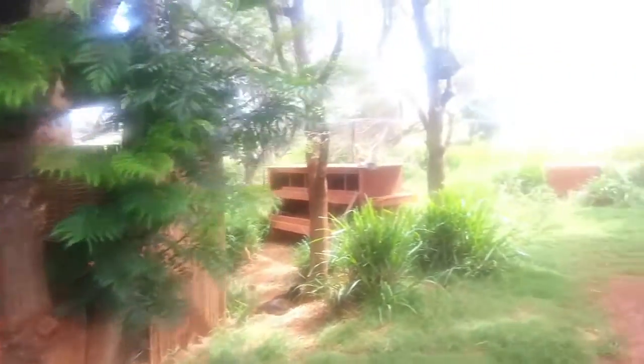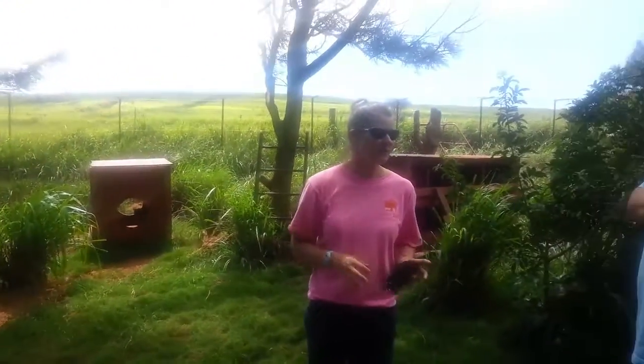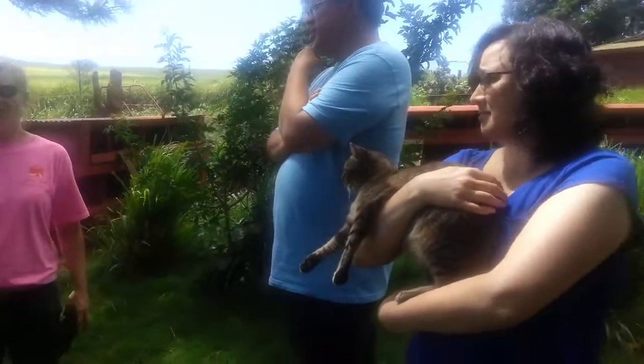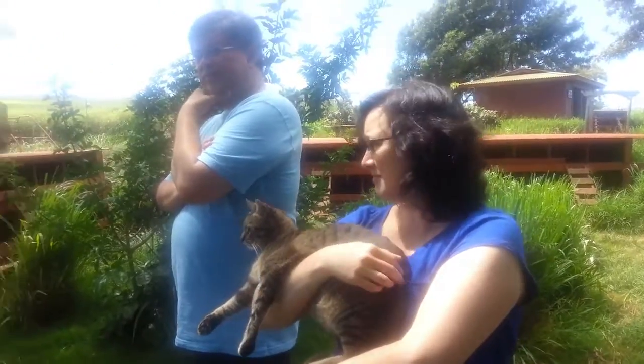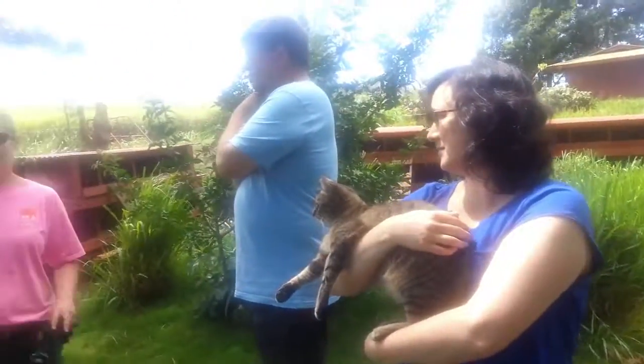We have our kitten garden. Right now we currently have two kittens in there. It's for kittens who are done with quarantine but are still too little to come out here. They can be in there for one to four weeks. They get used to the sights, the smells, the people — let them go in and visit and stuff like that.